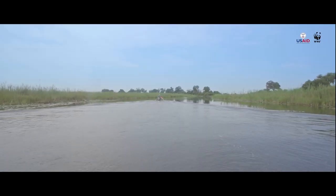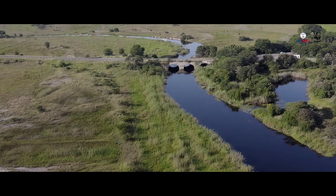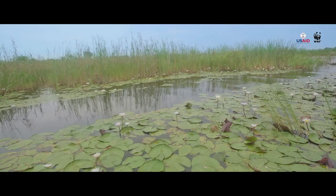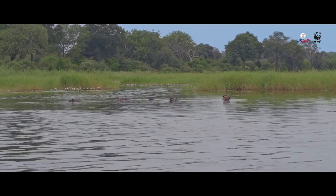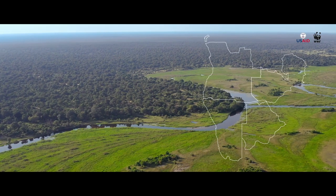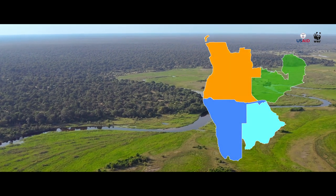The Kwanda River Basin is an expansive watershed in South Central Africa, stretching across four countries and containing a variety of habitats critical to both human populations as well as regional wildlife. Covering parts of Angola, Botswana, Namibia and Zambia.